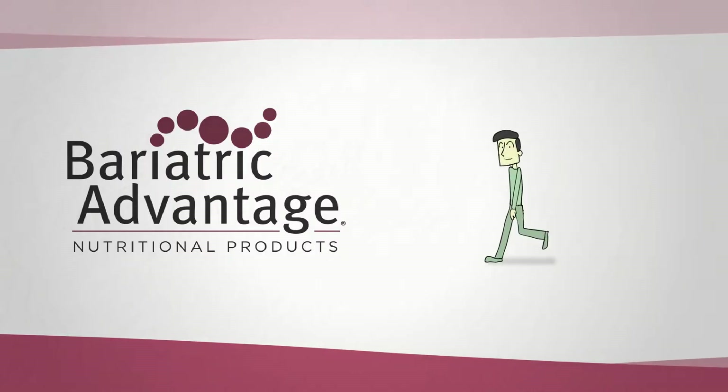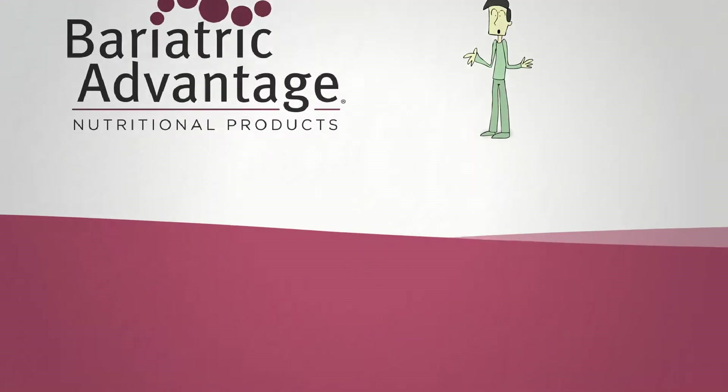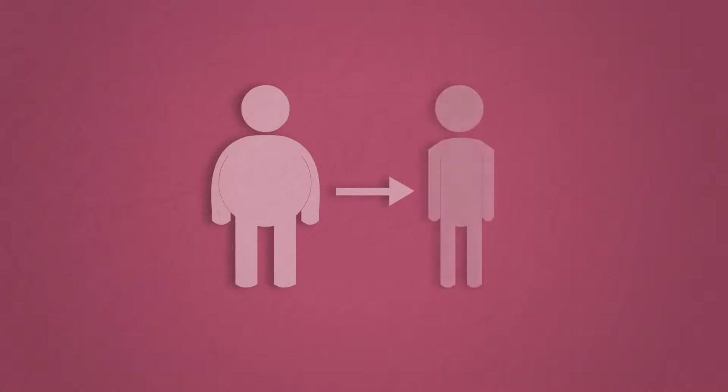Hi, my name is Tim Ehrlich and I am a surgeon who has spent the last decade specializing in metabolic or bariatric surgery.